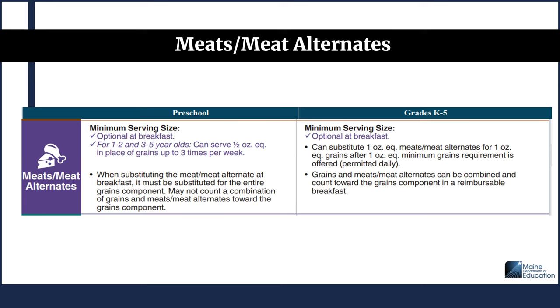The last breakfast component to review is meat and meat alternates, and here are the differences between preschool and grades K-5. For preschool, the meat/meat alternate is optional at breakfast. For both 1 to 2 and 3 to 5 year olds, you may serve half ounce equivalent in place of grains up to three times per week. When substituting, it must replace the entire grains component and may not count as a combination of grains and meat alternates. Unlike grades K-5, where you can substitute one ounce equivalent meat/meat alternates for one ounce equivalent grains after the one ounce equivalent minimum grain requirement is offered, and grains and meat/meat alternates can be combined and count toward the grain component in a reimbursable breakfast.